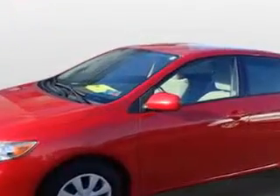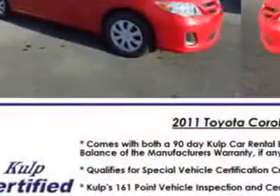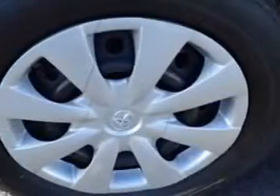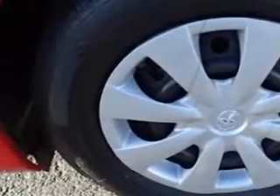Daytime running lights, front seat type bucket, front suspension type McPherson struts, seat belt pretensioners front, and tachometer.